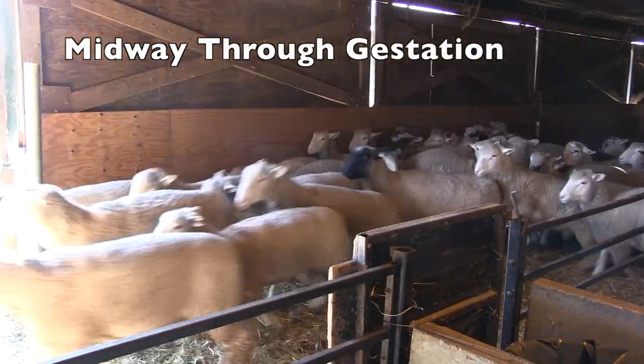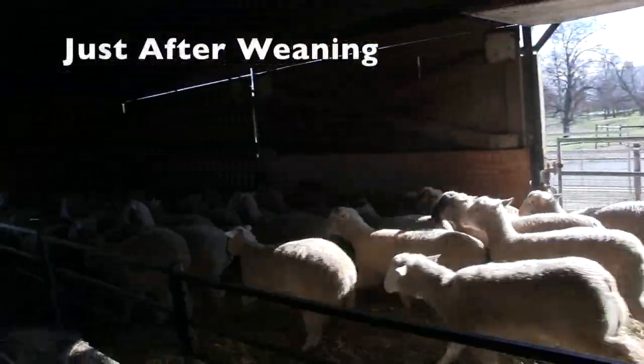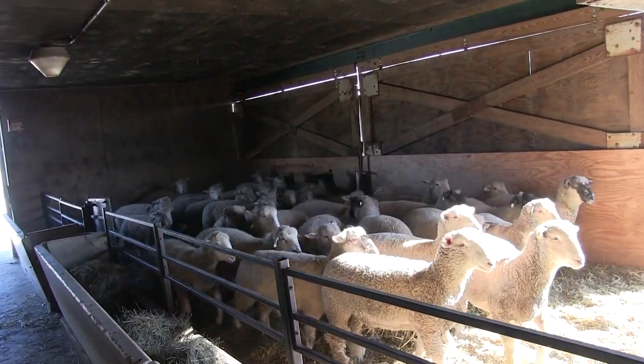midway through gestation, six weeks before lambing, and just after weaning. It's also never a bad idea to body condition score when working the sheep for other management practices.